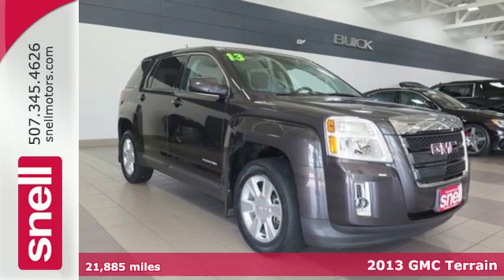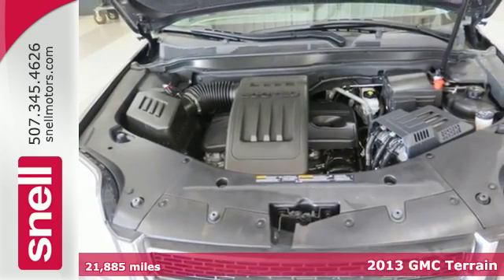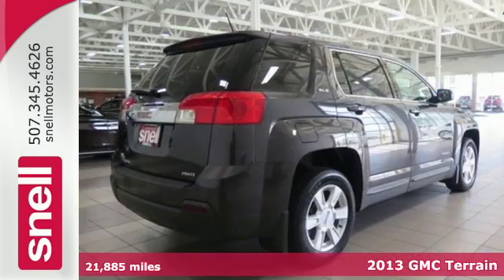Cross over into fun with this 2013 GMC Terrain. It's packed full of great features like heated mirrors, fully automatic headlights, and multiple airbags.